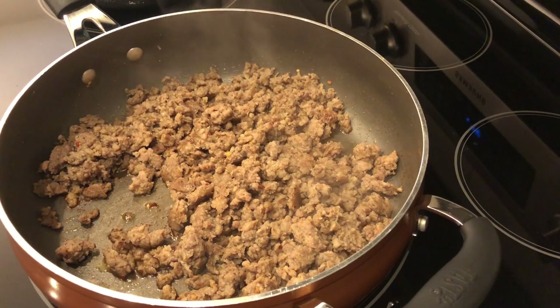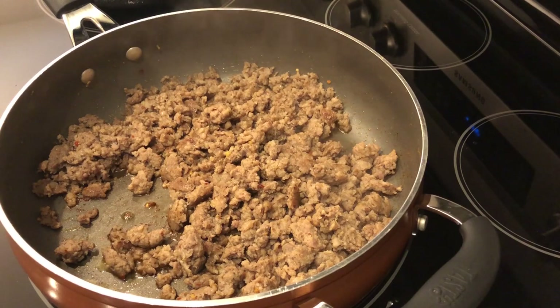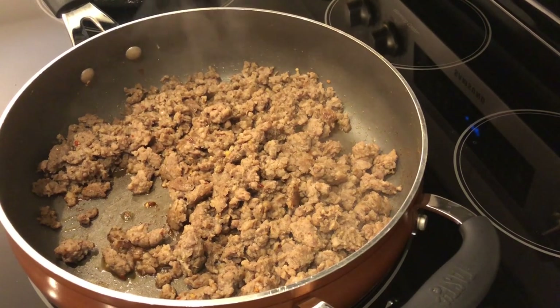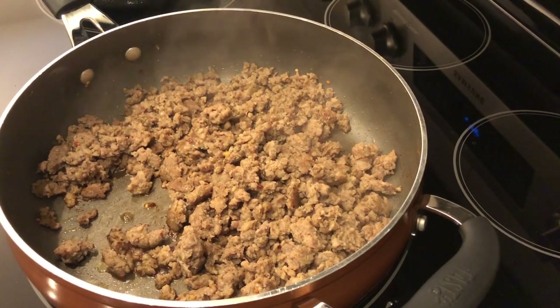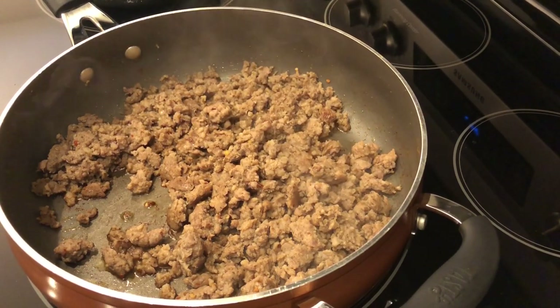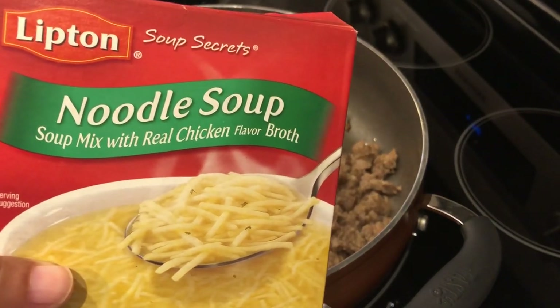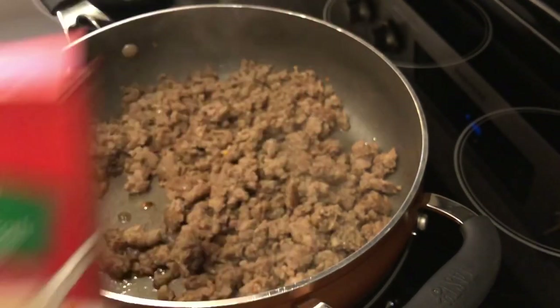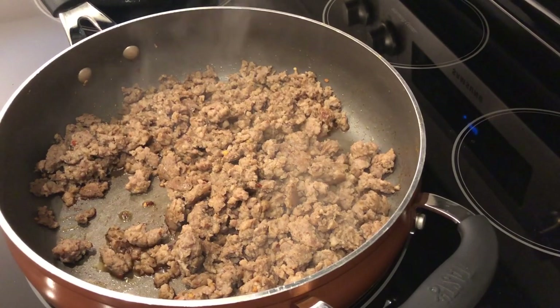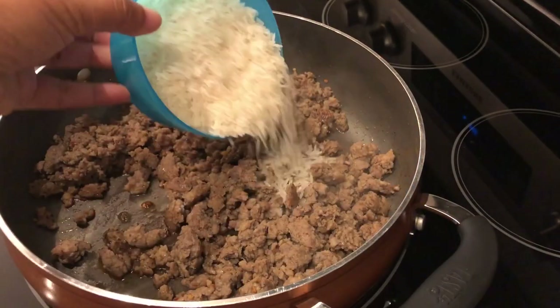Today I'm trying out a recipe I made a couple of months ago, and last time I said I was going to make some changes to it. It's a sausage rice skillet. In my skillet I have one pound of hot breakfast sausage that I've already cooked, and to it I'm going to add one package of the Lipton noodle soup and also one cup of jasmine rice.